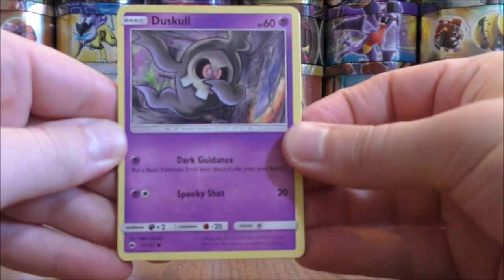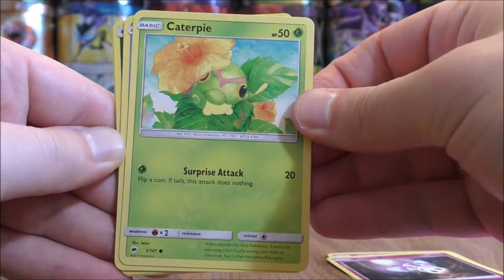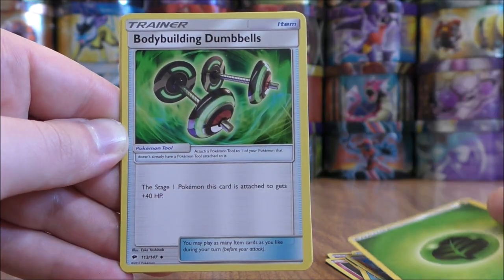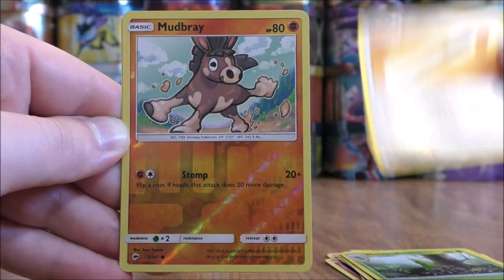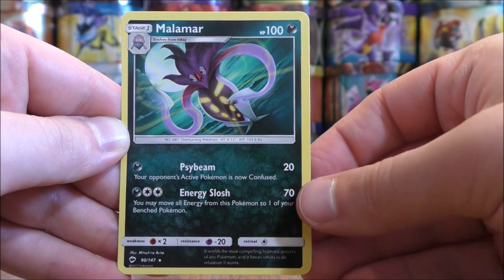Pack three opens with Dusknoir, Morelull, Caterpie, Mareanie, Rhyhorn, Grass type energy, Bodybuilding Dumbbells, Metapod, Wishful Baton. Reverse holo is a Mudbray, just a common. And the rare here would be a Malamar.